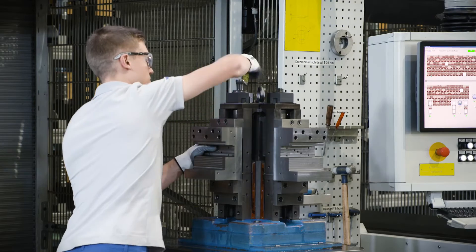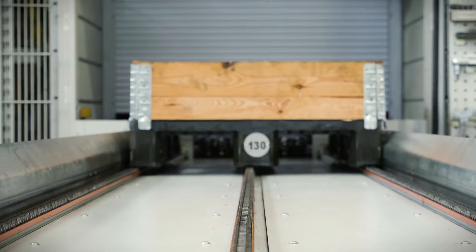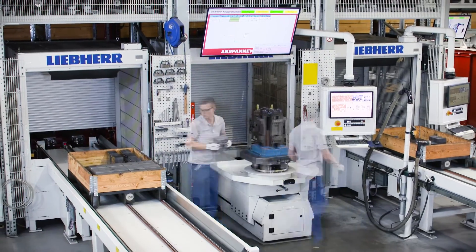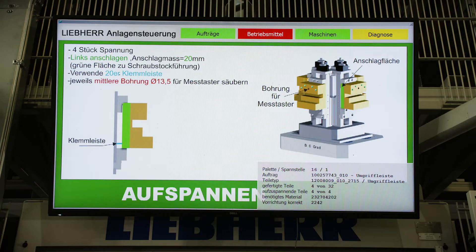A cell controller is available to the operator as an intuitive working surface. NC programs, tools, raw parts, and clamping fixtures are checked for completeness predictively and in real time. This ensures just-in-time manufacturing.